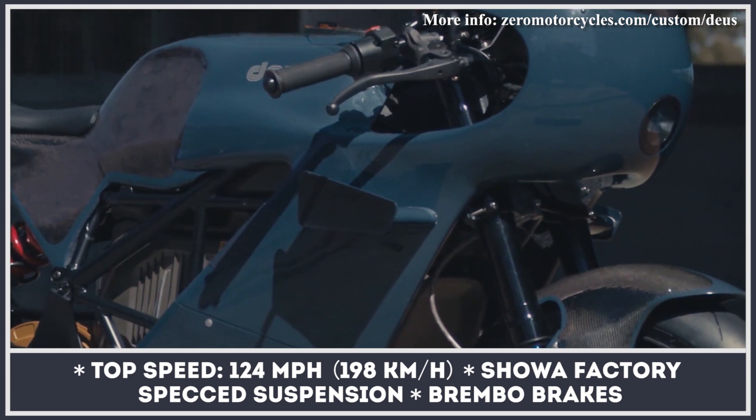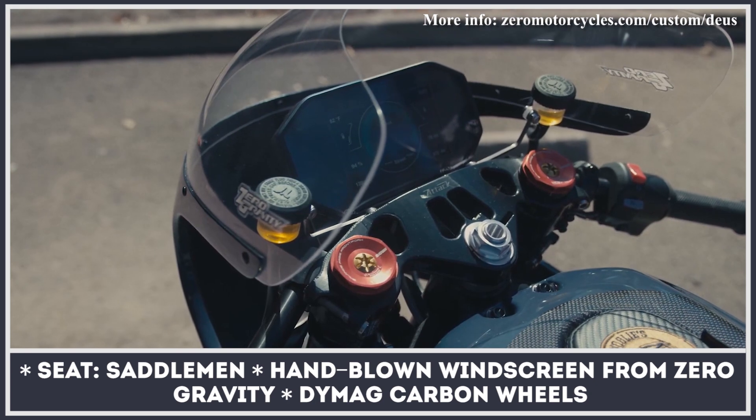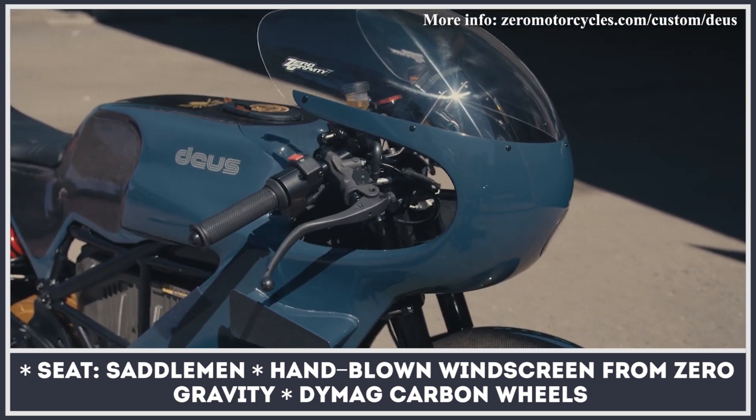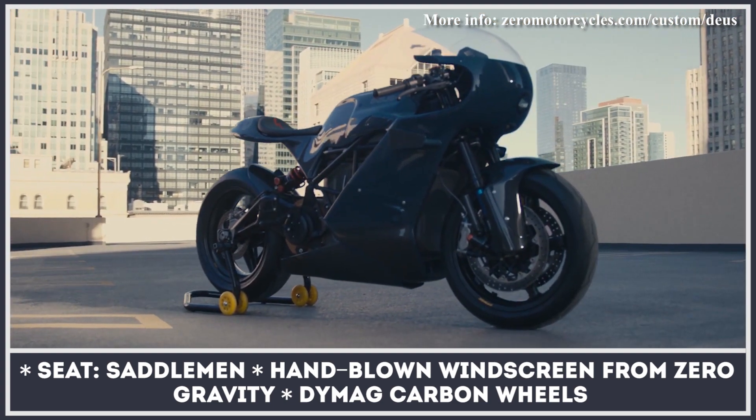Additionally, this build features a hand-blown windscreen from Zero Gravity, race car style winglets, and a new seat from Saddleman. Moreover, the standard J.Juan brakes were replaced with Brembos, suspension was upgraded with a Showa system, and the bike now rides on ultralight Dymag carbon wheels.